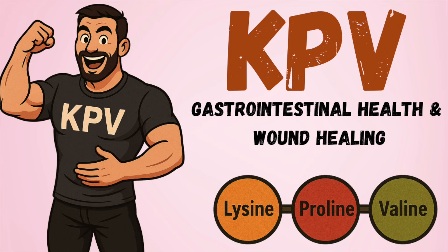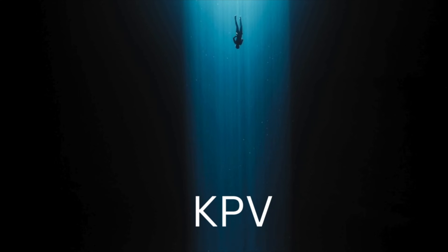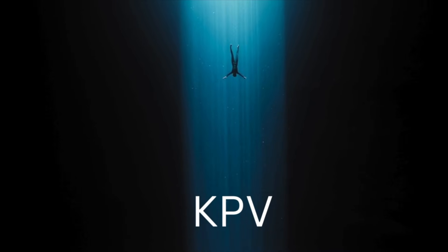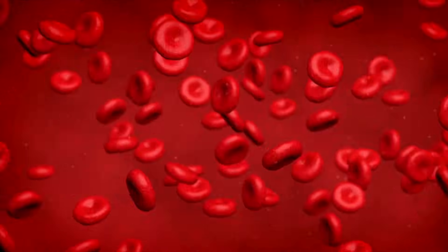Hey everybody. KPV is a peptide that's growing in popularity. It's one we've only touched on in the past in an older video on BPC-157 blends for gut health. Now we're going to revisit the topic and dive even deeper, as it's a component of different peptide formulations or is sold alone, touted for its anti-inflammatory and reparative effects.